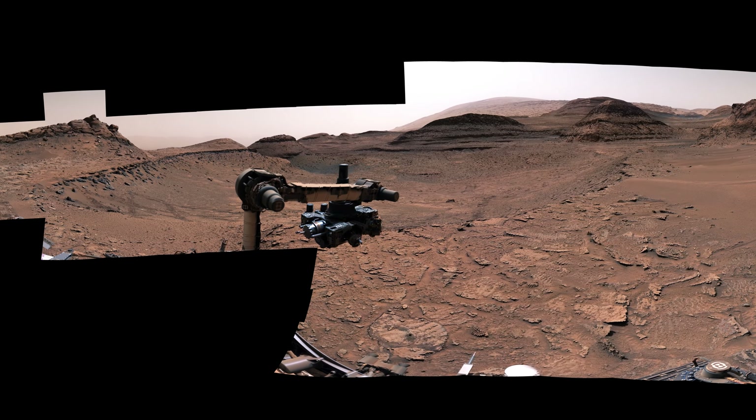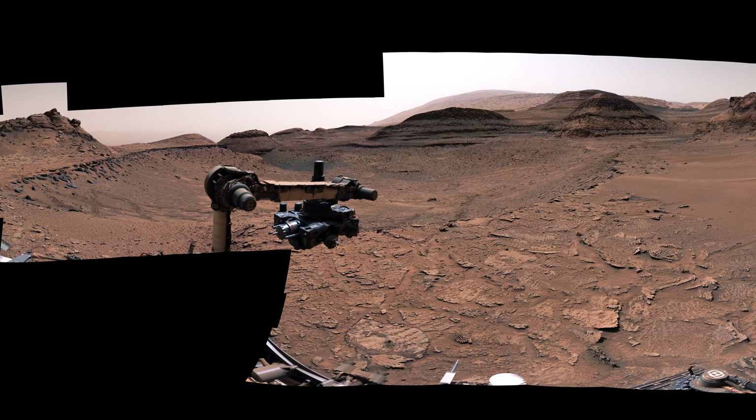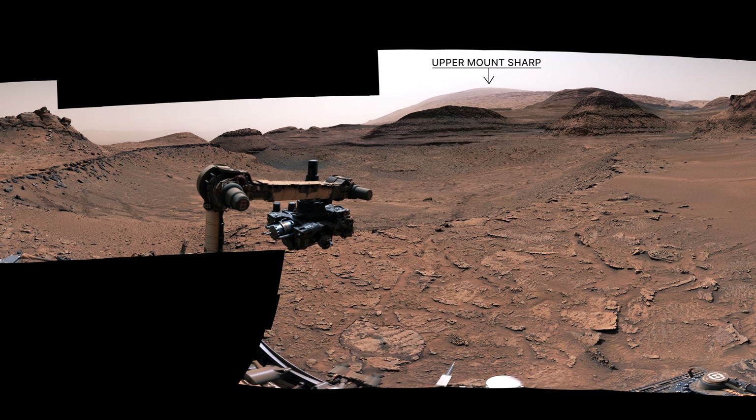Curiosity is currently exploring Mount Sharp. You can see the upper part of the mountain here. The whole mountain is three miles tall, but we're down in the foothills.